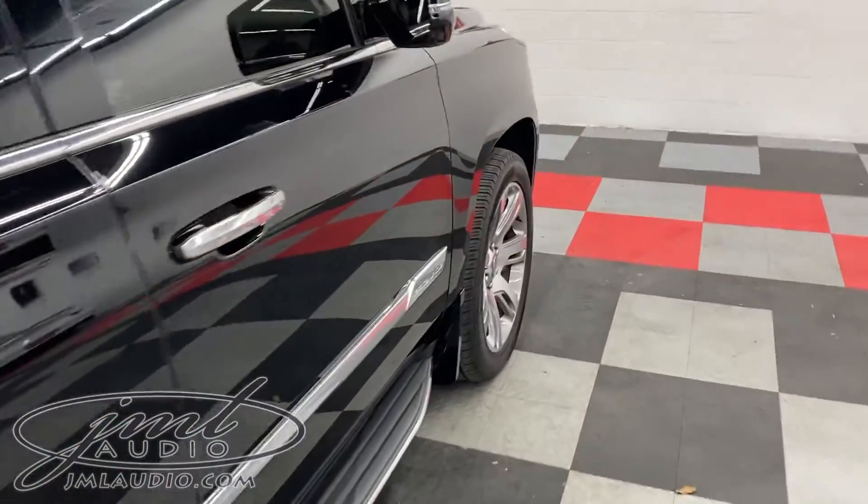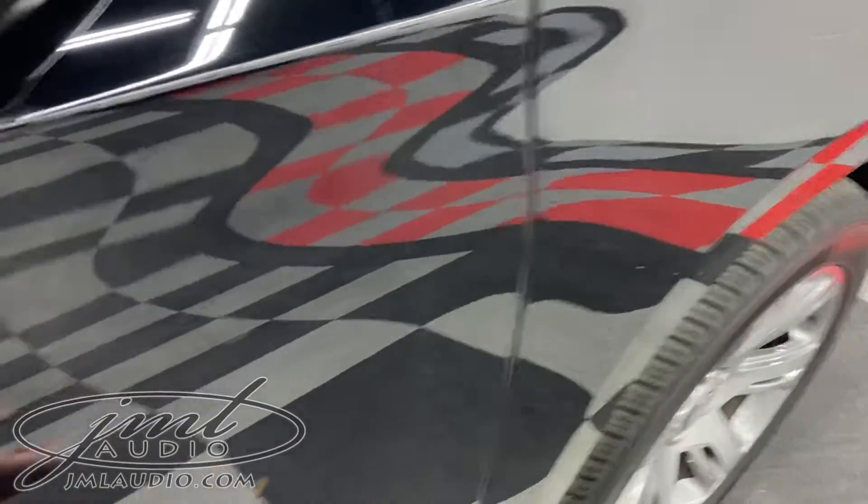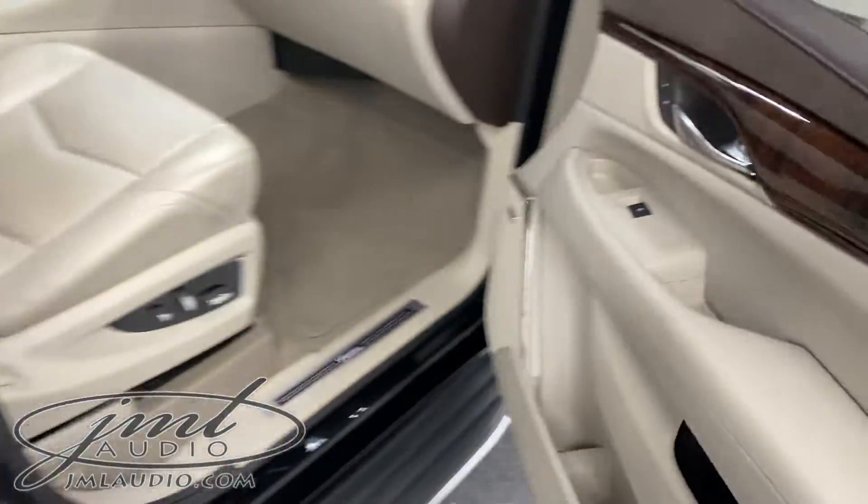Moving on to the doors, we did our Stealthier environmental package on the front doors. It takes the original tin can sound and adds a lot more sound deadening to the front as well as the rear of the vehicle, which also improves the ride quality and sound quality in this specific model.